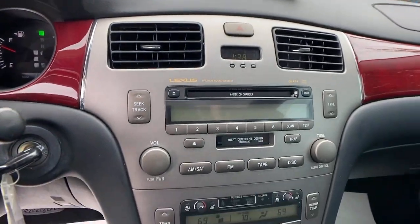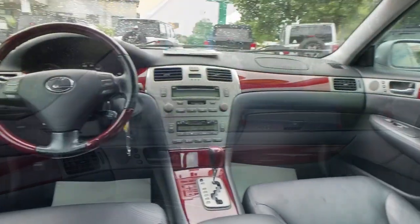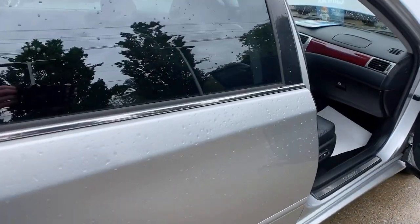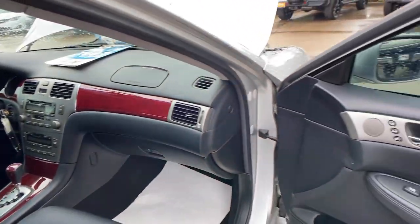These are just some of the great options this vehicle comes with: sunroof/moonroof, keyless entry, fog lamps, seat memory, intermittent wipers, universal garage door opener, trip computer, power windows, bucket seats, and four-wheel disc brakes.